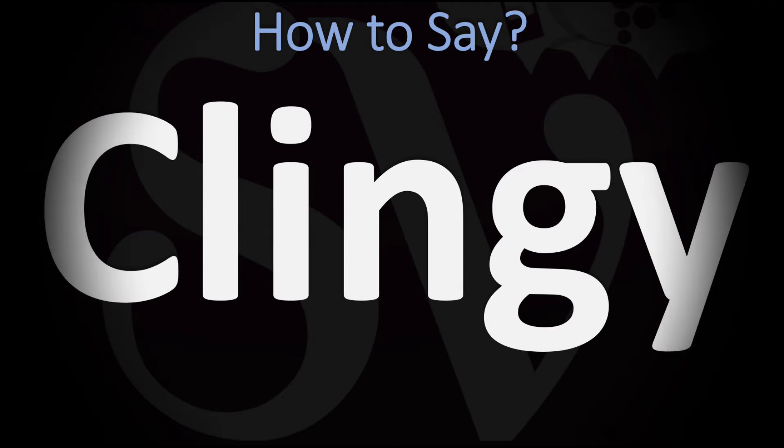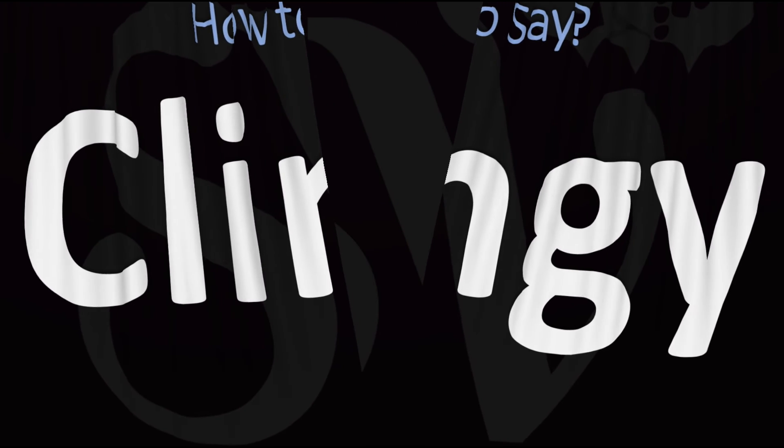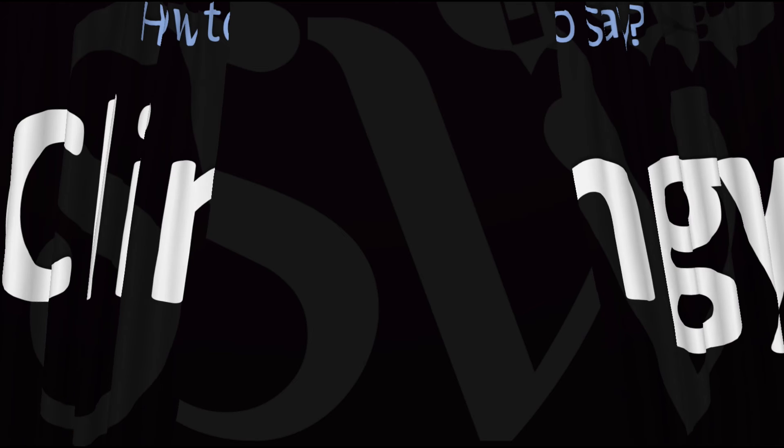We are looking at how to pronounce this word, as well as how to say more interesting words in English. How do you go about pronouncing this one — clingy? You do want to stress on the first syllable, the 'cling' syllable: clingy. Pretty straightforward once you know it — clingy — and now you know.